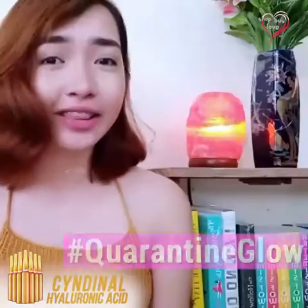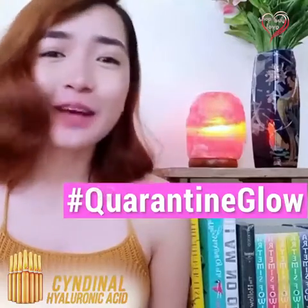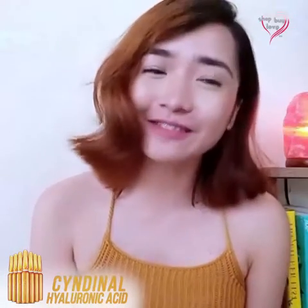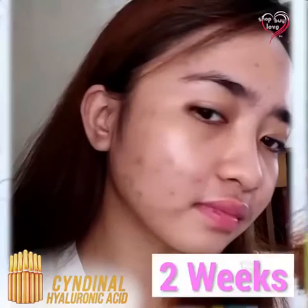Hi guys! Since sharing is caring, and during this time we all wanted the quarantine, this pandemic is giving us stress and a lot of problems. So I'm here to share the product that helped me achieve relief from this pain within just 2 weeks.